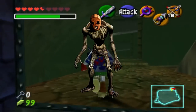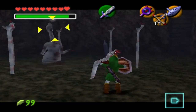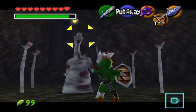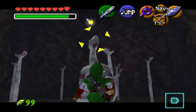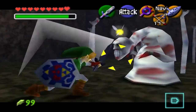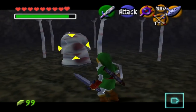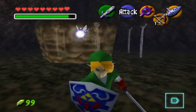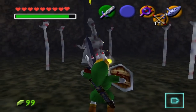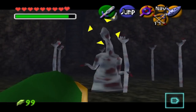You have the Re-Deads, Gibdos, and Wallmasters. But the worst of them all is the Dead Hand. The nightmare-causing Dead Hand is a mini-boss found halfway through the Shadow Temple, where the player will find these lanky hands sticking out of the ground, and if you get touched by one, this disgusting creature will pop out and try to attack you. This place is not only terrifying because of its looks, but also because of the movements it makes when it steadily comes closer. It's no wonder so many kids and adults hated this place.